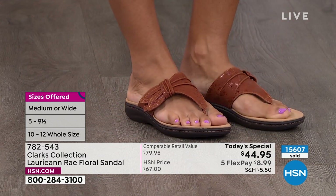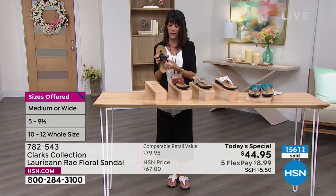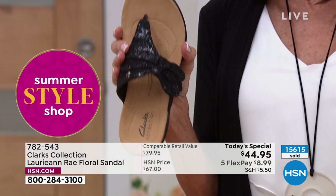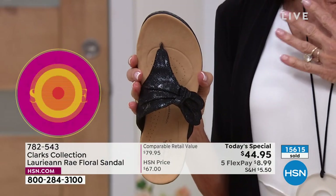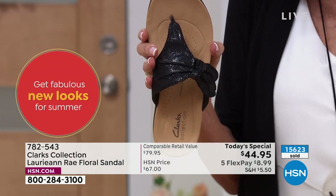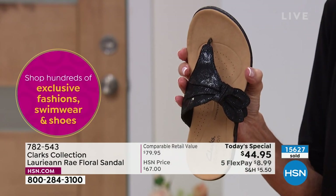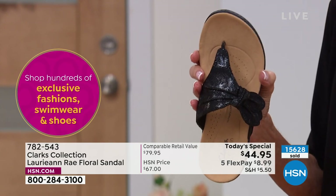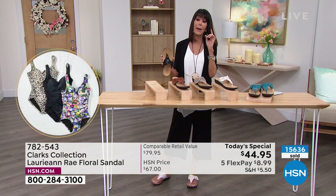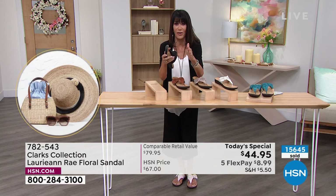We had a brief technical issue, but no matter which Clark's you're choosing today, I love buying from HSN — it's shipped to my home and then I can go through my wardrobe and do all the mixing and matching. They always say in the fashion world that you have 100% of your closet but gravitate primarily to the same 5% to 10%.